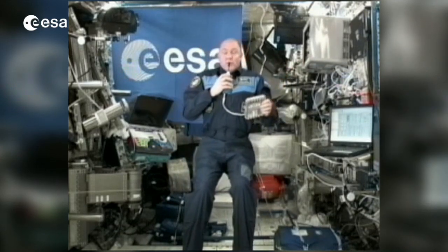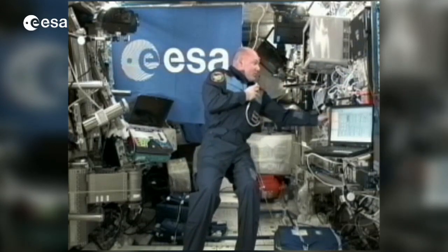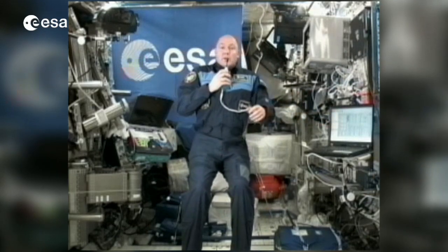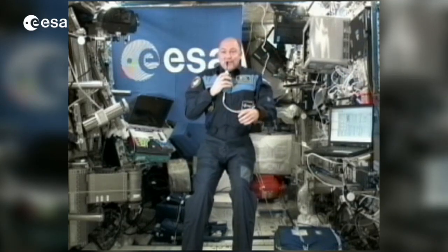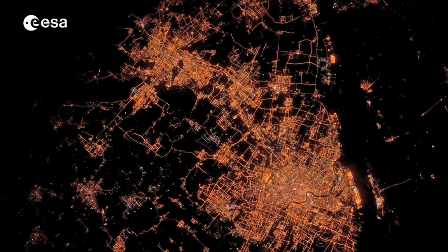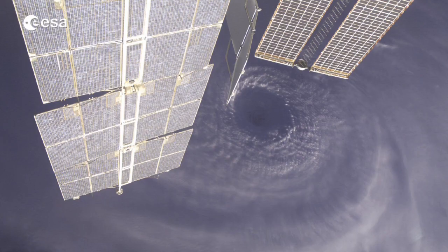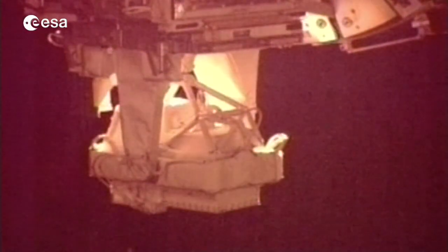We can use the ISS for more. I mentioned already education and inspiration — this is a very important part, I think, for future scientists and technicians. The ISS is a great example of what we can do with space technology. But we can also use it for global observation and diagnosis of the planet — to observe climate change, disaster response, and also sun and radiation studies. This is a broad range of experiments that we can do for the benefit of the planet.